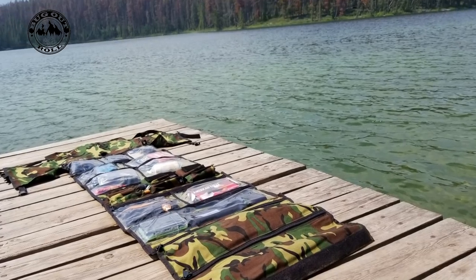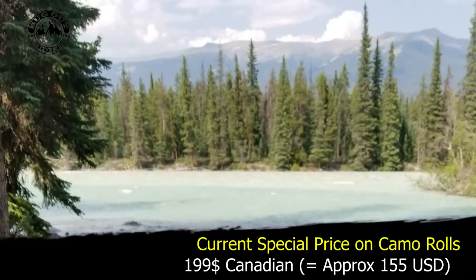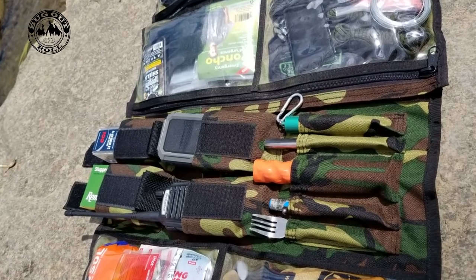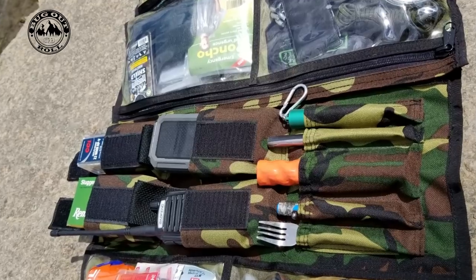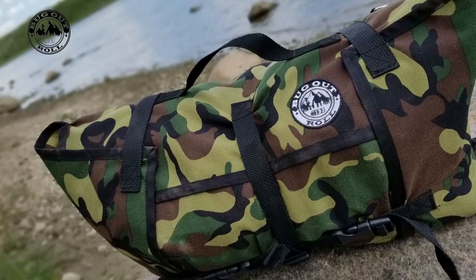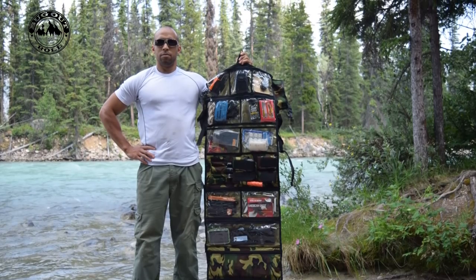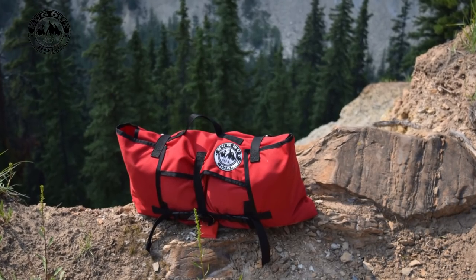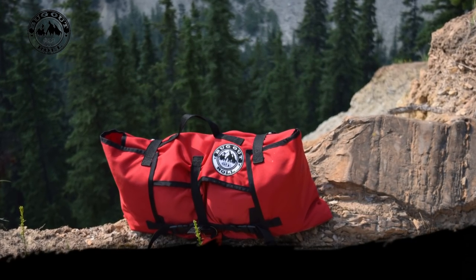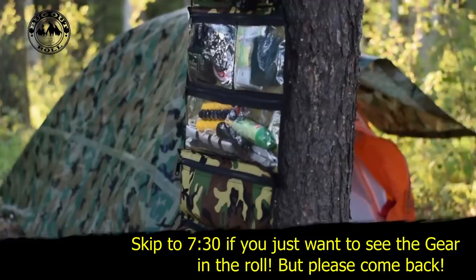Currently we have a promotion on for the Forest Camo version of the roll — $199 Canadian for the main section, including the hard-use Cordura and vinyl modular sections, which translates into about $150 American at the current exchange rate. We use the finest materials: heavy-duty Cordura, thick 30-gauge vinyl, heavy-duty YKK number 10 zippers, and it's made in Canada. This is a one-of-a-kind system designed by a prepper with longevity and durability in mind.